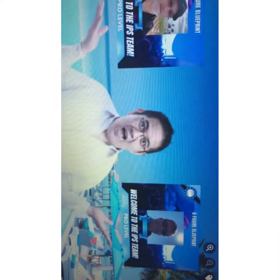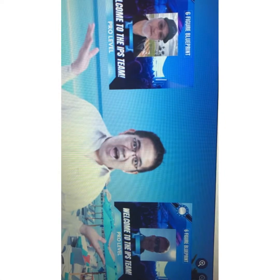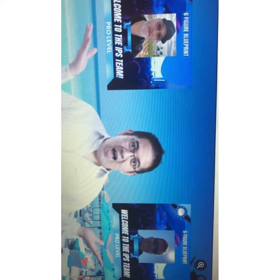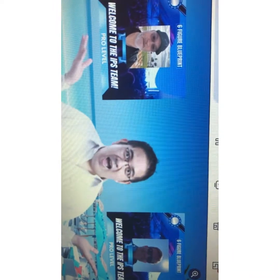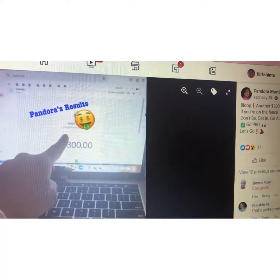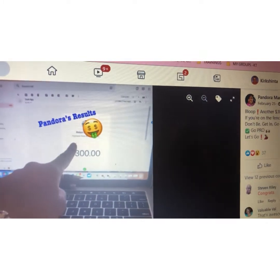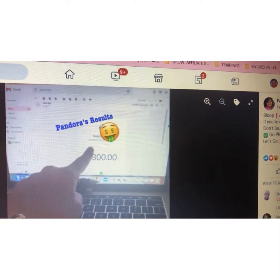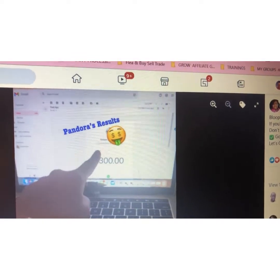Here we have another member and on this day they got two pro-level sales. If you don't know what a pro-level membership is, that's $300 — he got two of them, which means he made $600. And these members are getting results by applying the strategies that are in the IPS training system. Here we have another member who made a $300 sale — shout out to our members getting results by applying the strategies in the Infinity Processing System training platform.